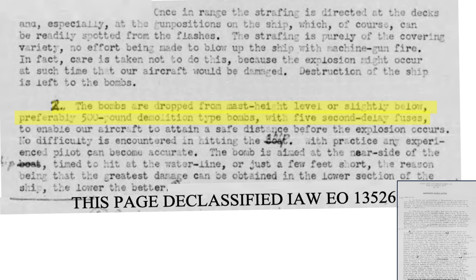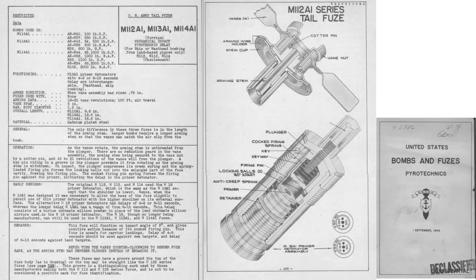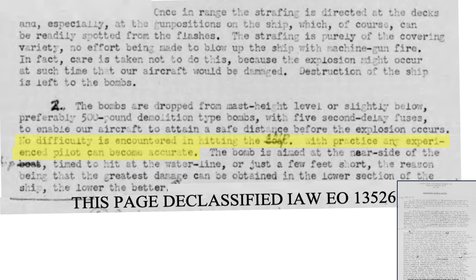The bomb of choice is a 500-pound general-purpose bomb fitted with a 4 to 5 second time-delayed fuse, allowing the bomber safe passage beyond the ship before detonation. A 1945 bomb and fuses document outlines the M64 general-purpose bomb: 57 inches in length, 14.2 inches in diameter, weighing 525 pounds when filled with 267 pounds of TNT. It is fitted with the M113 time-delayed tail fuse only — no nose fuse. The M113 fuse uses a 4 to 5 second time-delayed primer detonator and is armed after 18 to 21 vane revolutions, or 100 feet of air travel. The bomb should strike the ship at or just short of its waterline, as the most susceptible part of the ship is below the waterline — the lower, the better.